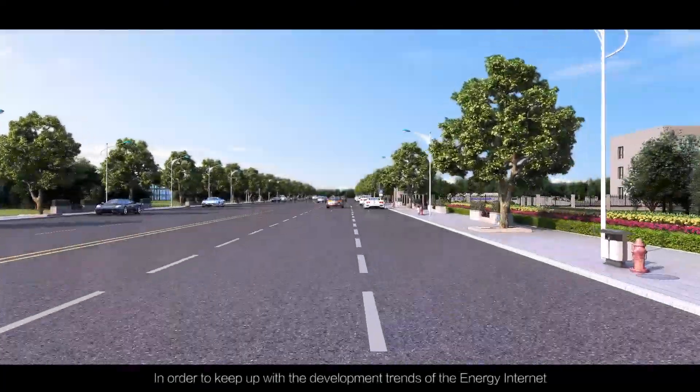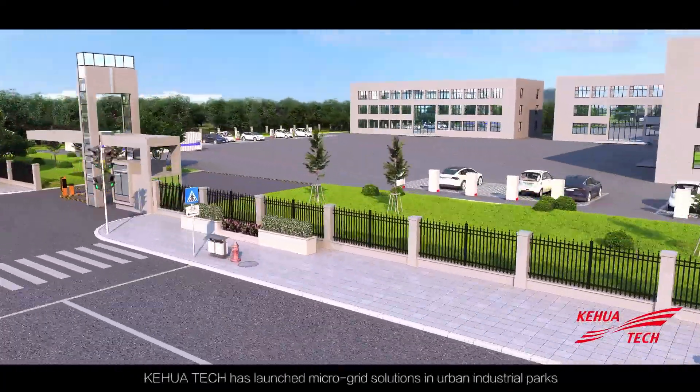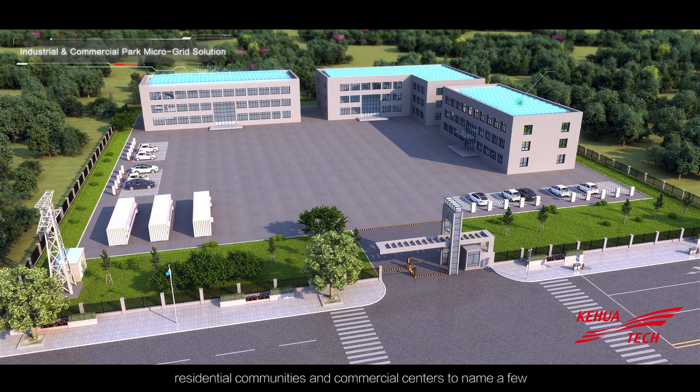In order to keep up with the development trends of the energy internet, Kehua Tech has launched microgrid solutions in urban industrial parks, residential communities, and commercial centers, to name a few.